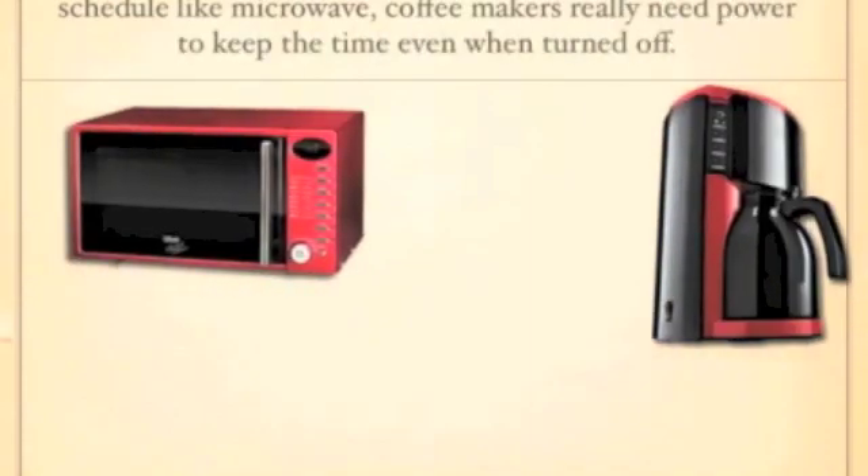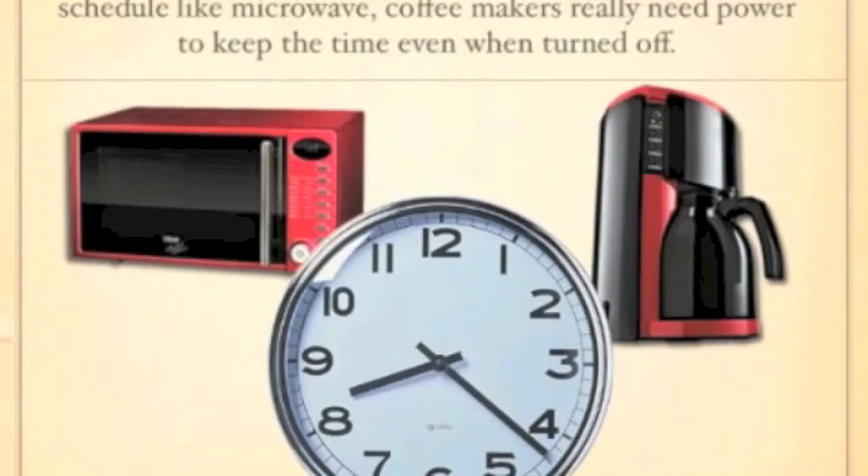The solution to this problem is to connect the appliances to power strips. Even if you don't need all of these appliances, you can easily turn off the power strip. This way, all you have to do is flip one switch.